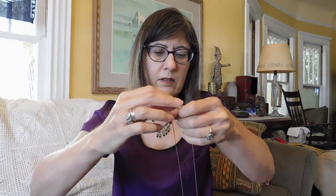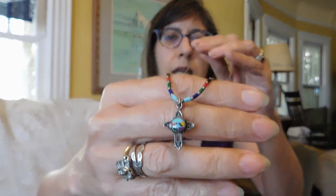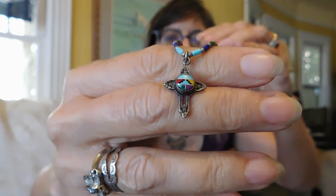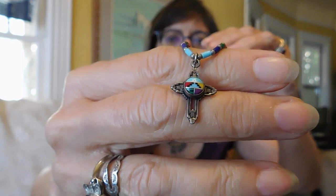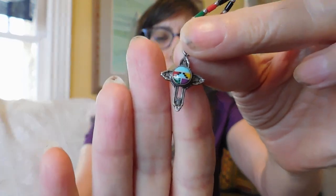This also was $10. This is Zuni and it's from the same person I bought the other one from. It's a tiny little cross with inlay stone and that is the tiniest inlay I have ever seen — it's so little. I just like the different colored beads matching and the intricate silver work on it. It's very pretty.